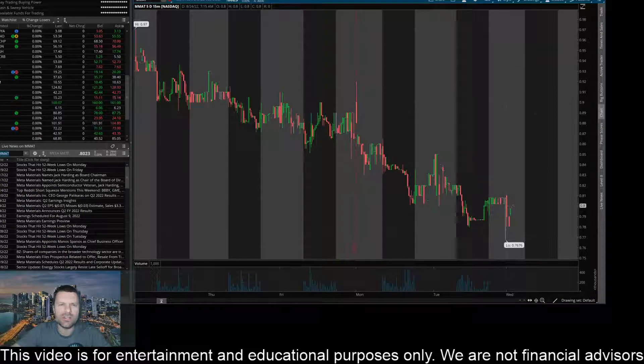Hey everyone, this is James with WSTrades.com. I want to provide an update on ticker MMAT or Metamaterial. The latest news story here in TD Ameritrade is not a good one — stocks that hit 52-week lows.